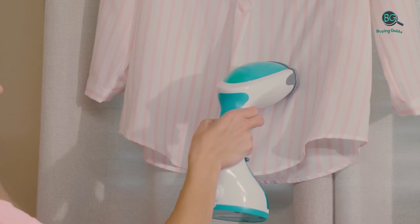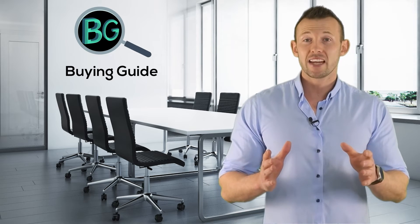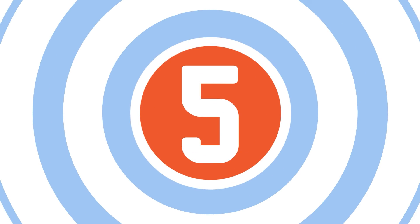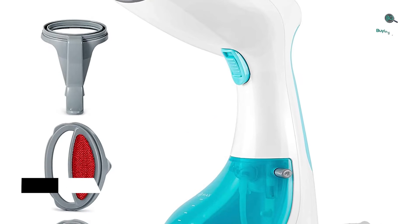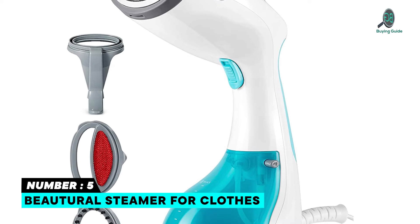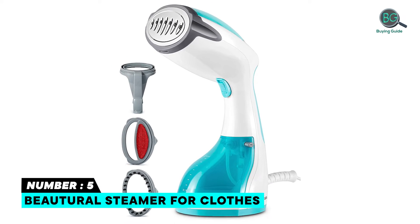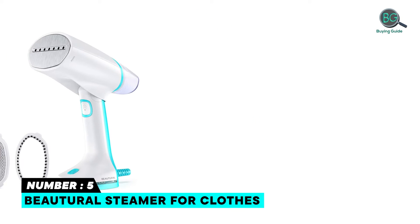Let's get started. Purchasing the perfect product for your usage is our top priority. We aim to give our best guidelines for you, the viewers, so you won't hesitate or get confused while selecting products from the market. Thanks for staying with us. Number five: Neutral Steamer for Clothes — fast and effective wrinkle remover, 1000 watts.